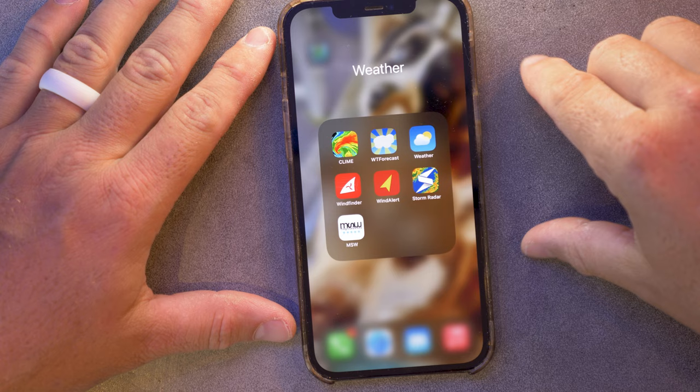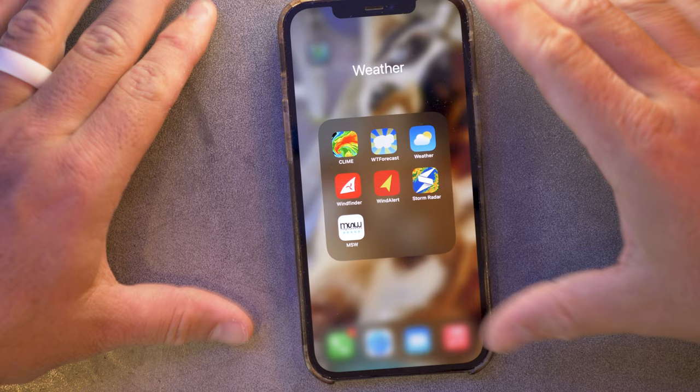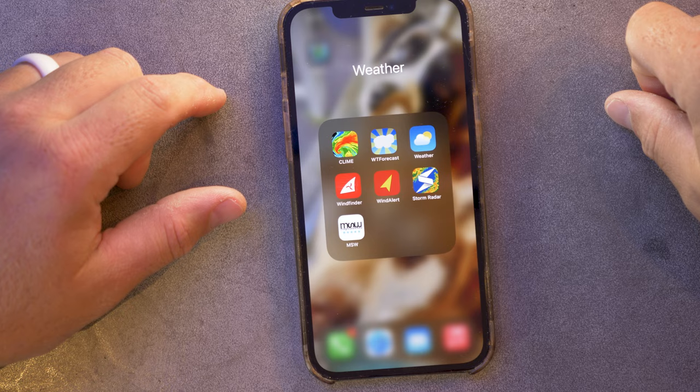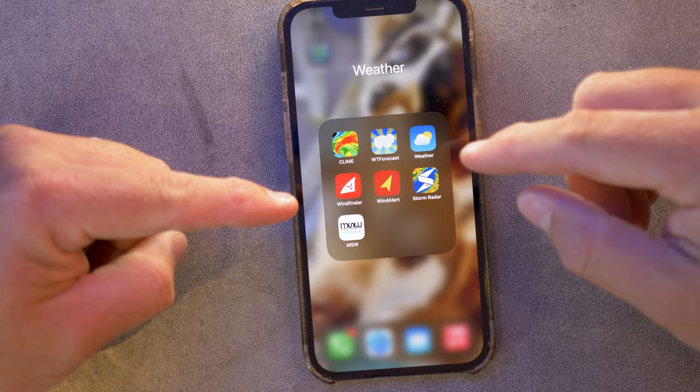Over here I have my weather group of apps. The free app that comes with Apple phones is pretty much garbage for marine applications. 'What the Forecast' is just a humorous look at weather. I have the Climb app and Storm Radar, which I mainly use during hurricane season to follow tropical storms. The two I use all the time for dive planning are Wind Finder and Wind Alert. Both apps draw from the same NOAA data but run it through their own algorithms — I find Wind Finder is more conservative and Wind Alert is less conservative, so I look at both and go with the middle ground.